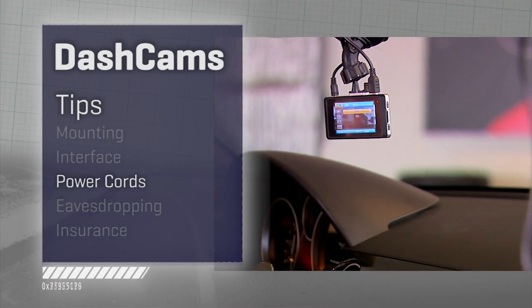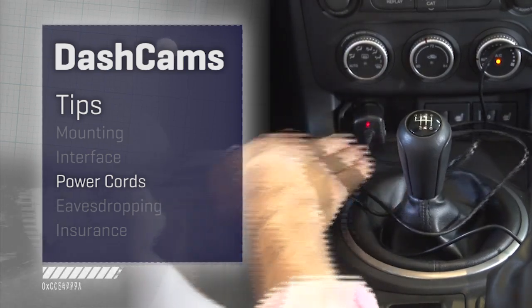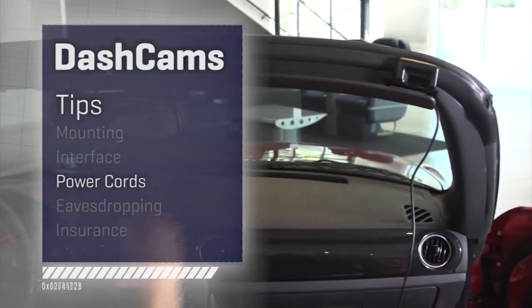Power cords: about every dash cam out there requires a constant source of power from a nearby 12-volt outlet, which isn't that nearby because it's in the windshield. So you have to deal with dressing the cord and putting it away somewhere so it's not hanging there. These do not have long-life batteries — that's not in their design.